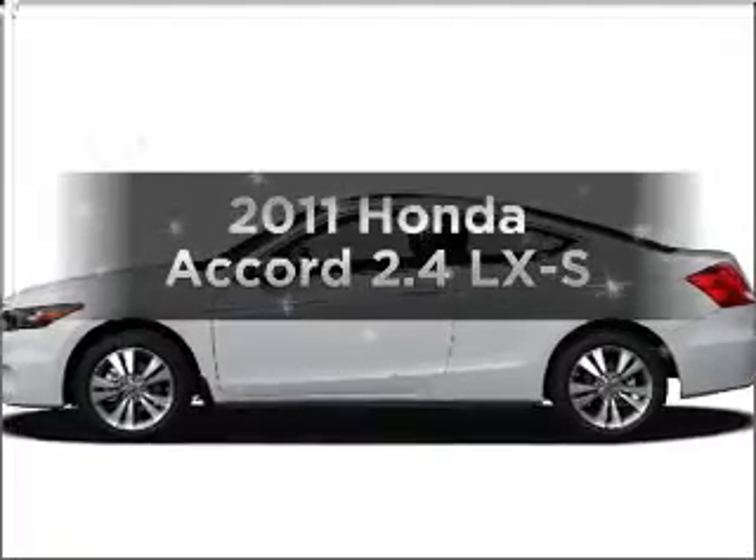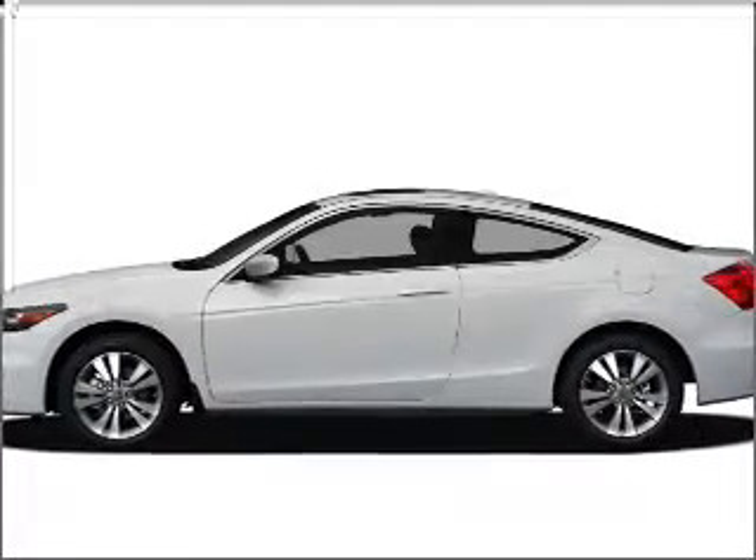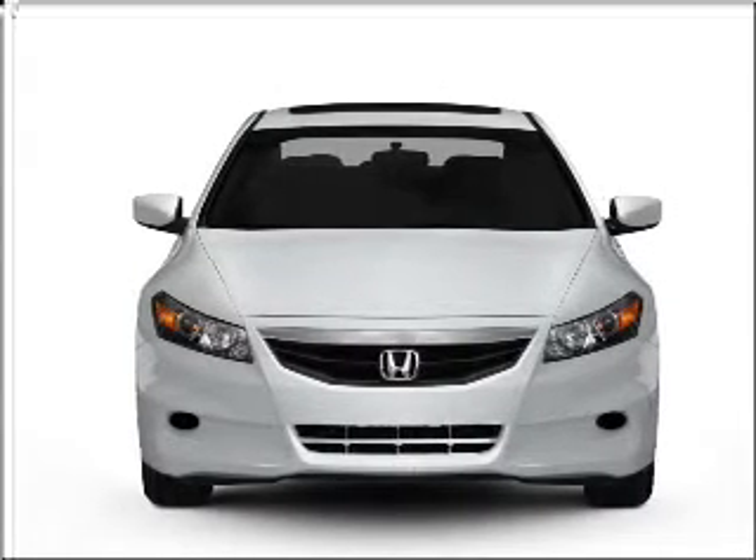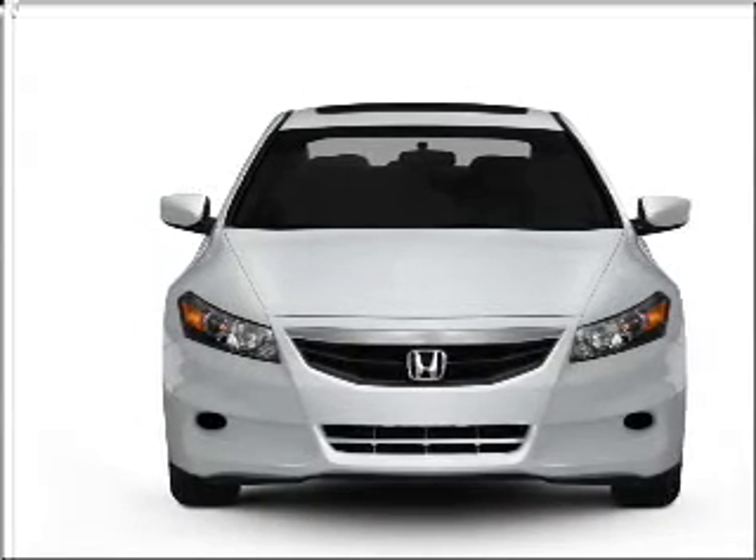Introducing the 2011 Honda Accord. Travel the roads in style and comfort in this great vehicle with an efficient four cylinder engine that responds smoothly to its five speed automatic transmission.